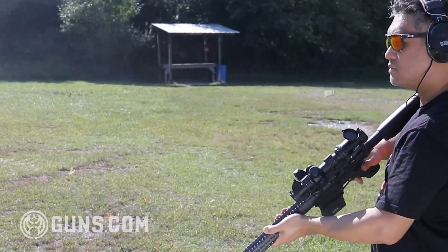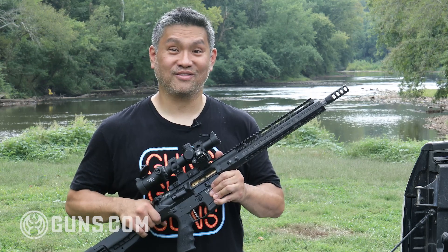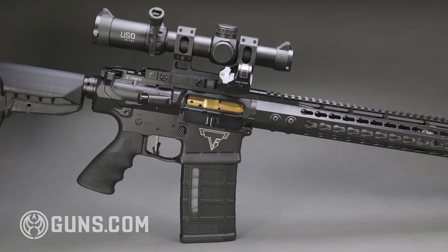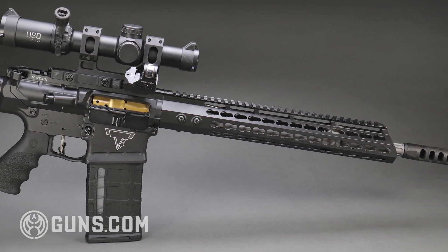But we're not just doing a review today. Thanks to a partnership with Guns.com and a small veteran-owned company called Get Entered to Win, we are giving away this rifle. Even if you could afford the $4,000 sticker price of this rifle, you'd still have to wait three months. But thanks to Eric at Get Entered to Win, you could have this right when this contest ends.